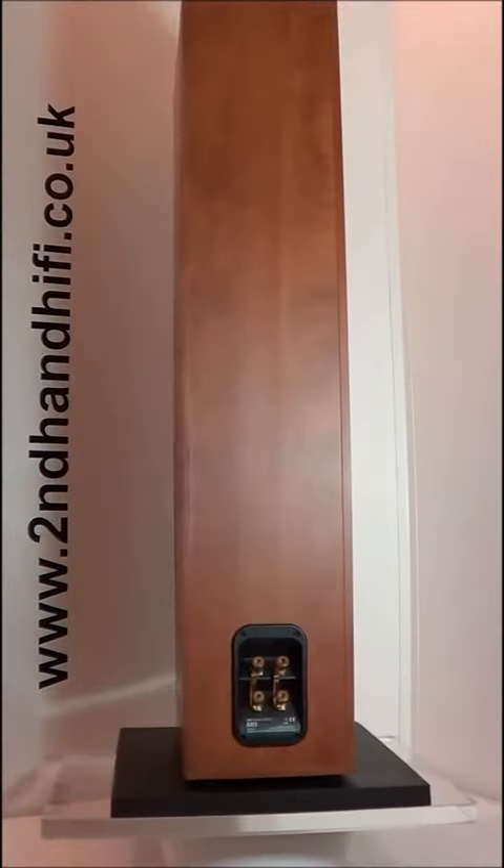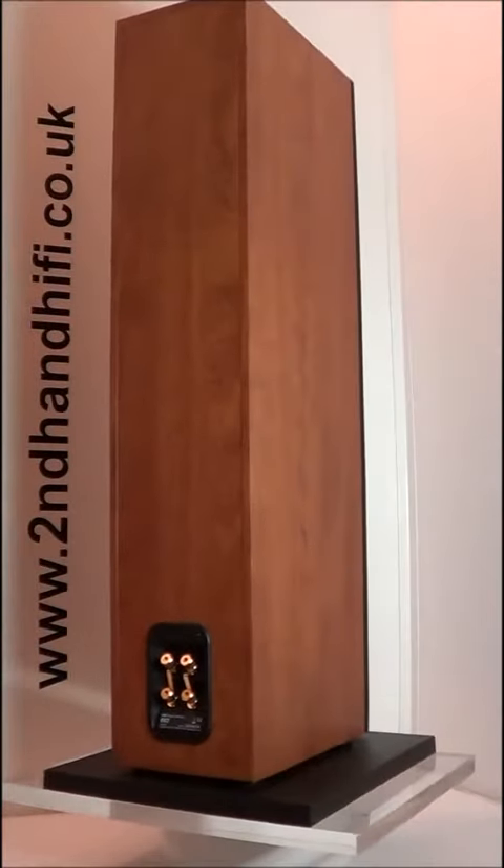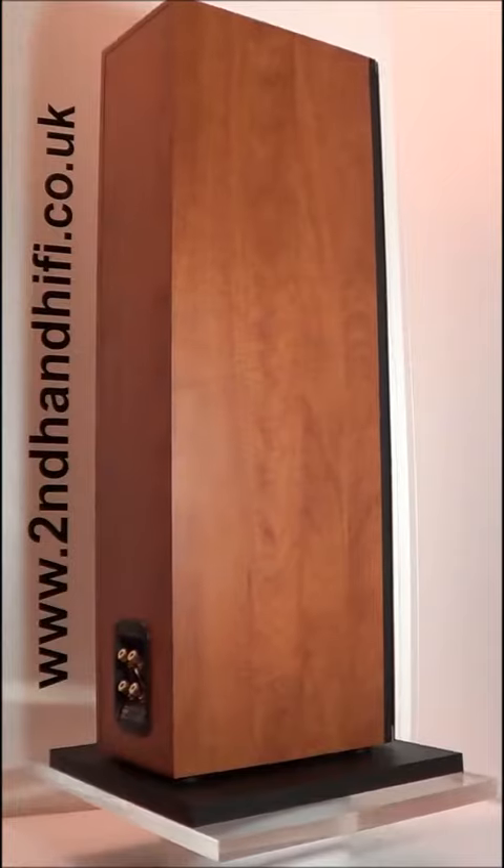I'm just trying to think what else I've got after this. The tannies from next door, those ones that just came in the other day. And I think that's it.